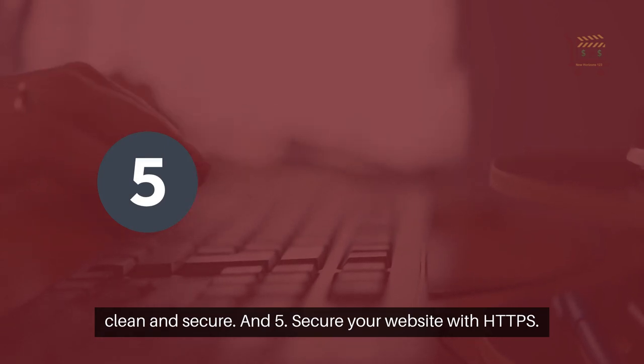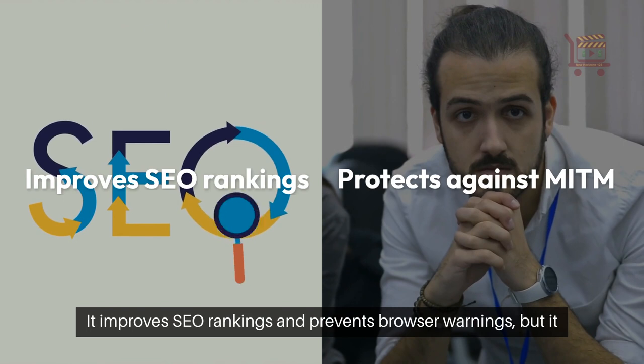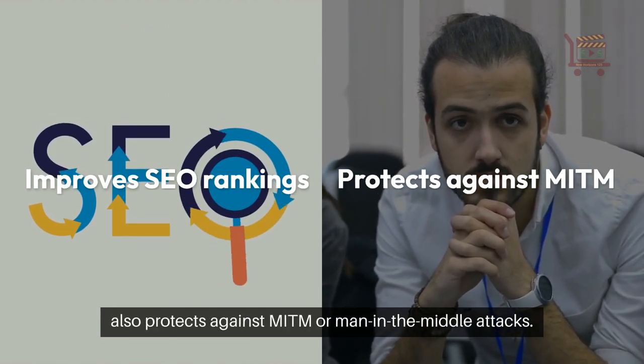And 5. Secure your website with HTTPS. It improves SEO rankings and prevents browser warnings, but it also protects against MITM, or man-in-the-middle, attacks.